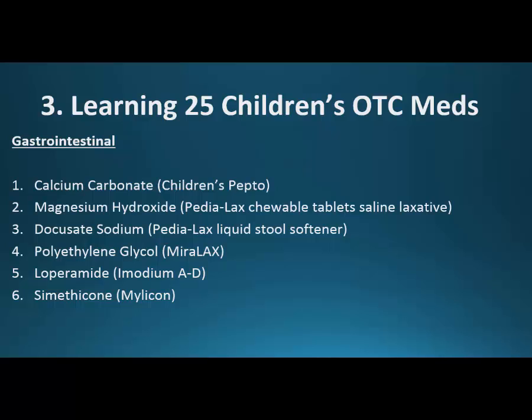Learning the 25 children's OTC medications comes from breaking them up into groups. The first six are gastrointestinal: calcium carbonate and magnesium hydroxide, both antacids; docusate sodium, a stool softener; polyethylene glycol — Miralax — a very gentle laxative; loperamide, an antidiarrheal; and simethicone — Mylicon — anti-gas.